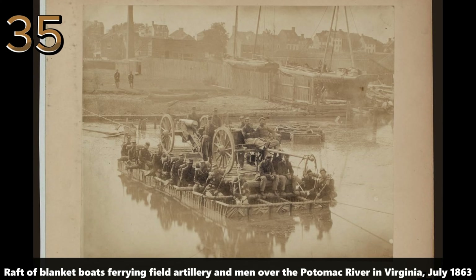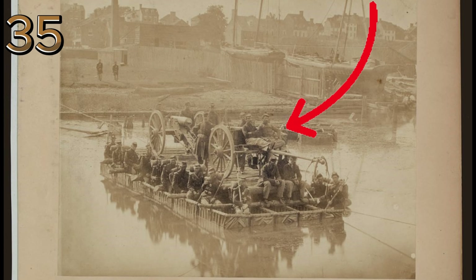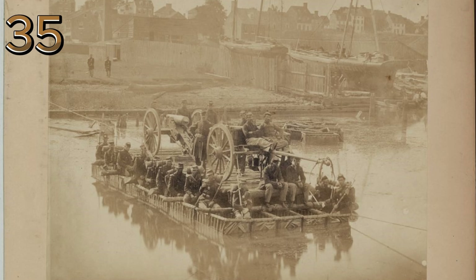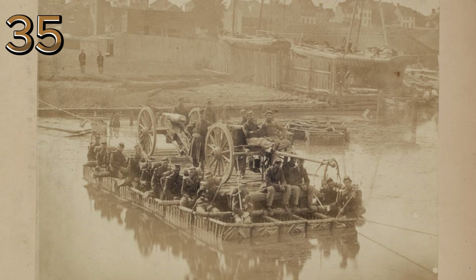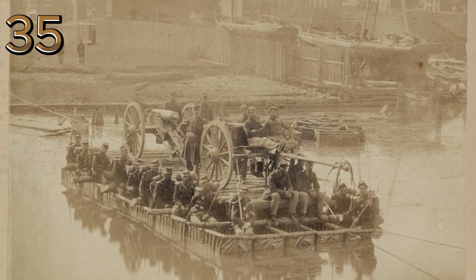Raft of blanket boats ferrying field artillery and men over the Potomac River in Virginia, July 1863. Soldiers transport field artillery across the Potomac River using makeshift blanket boats, showcasing the ingenuity and resourcefulness during the Civil War.